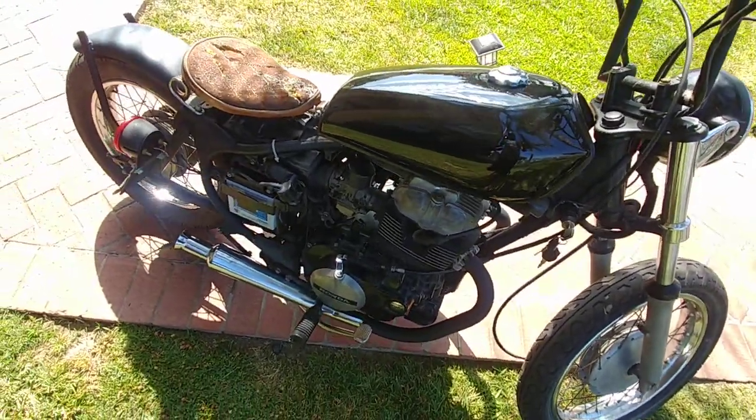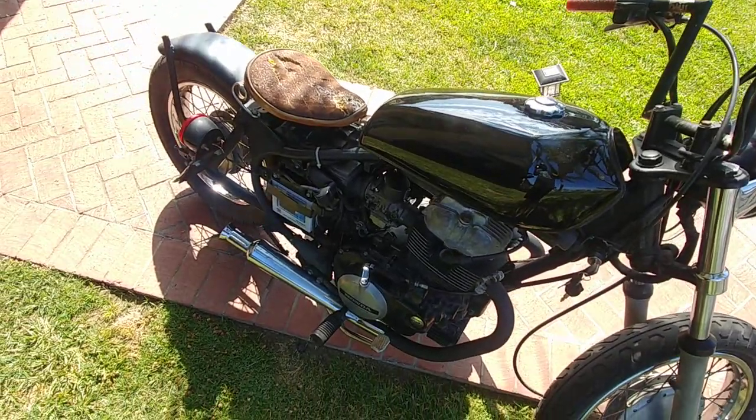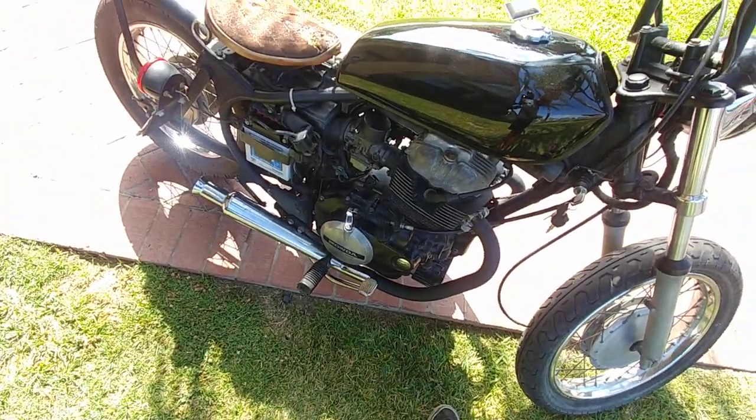Sounds pretty low at idle, but once you rev it up it does pick up a bit. It's got baffles, but if you take those out then it's even louder.